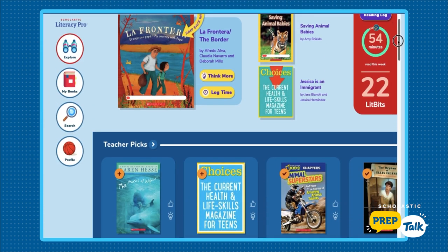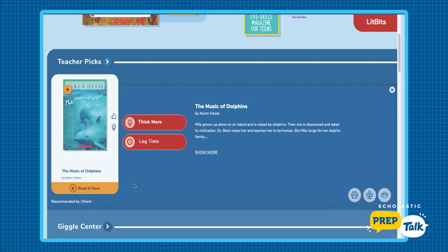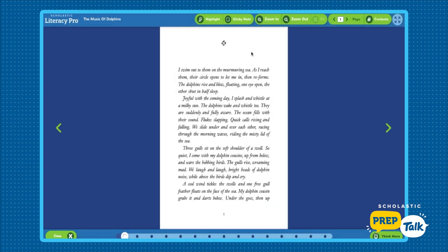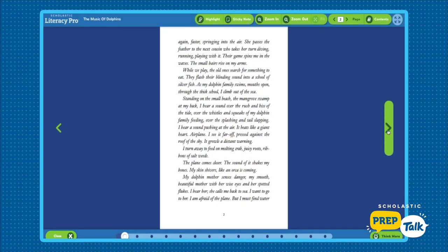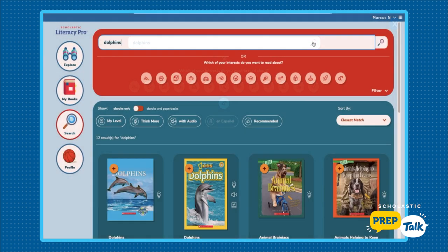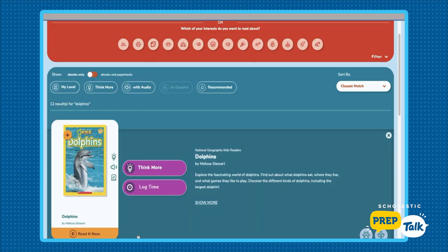We read a book called The Music of Dolphins, which is about a girl who is raised by dolphins and at some point is discovered by a scientist who wants to take her on the land. It's an amazing story. But prior to reading Music of Dolphins, we read nonfiction books on dolphins. Literacy Pro had several to choose from.